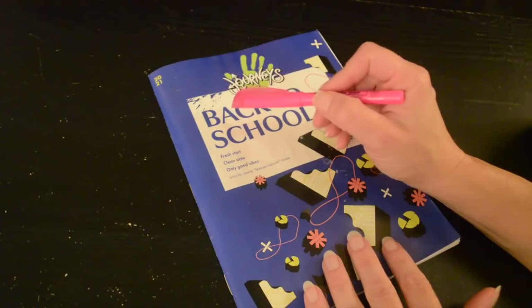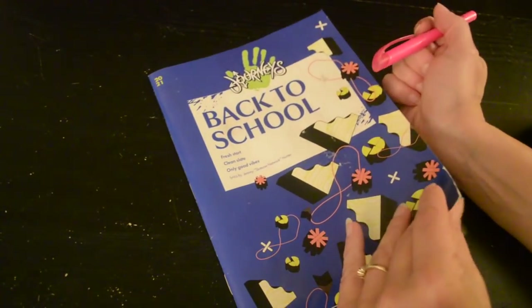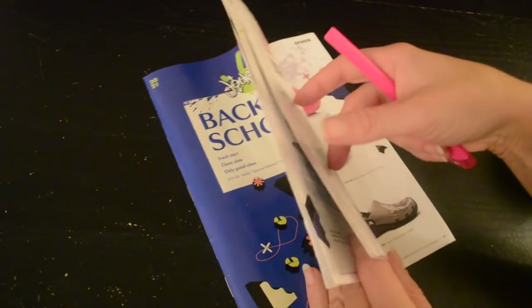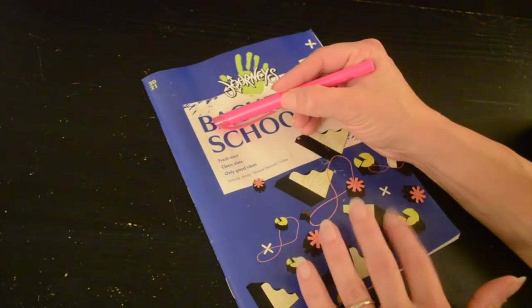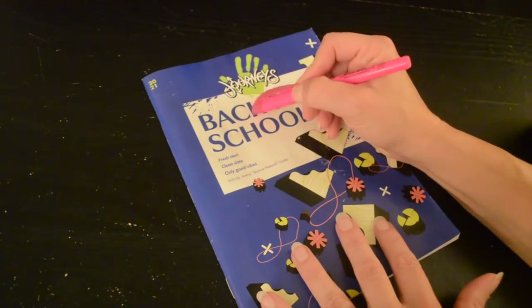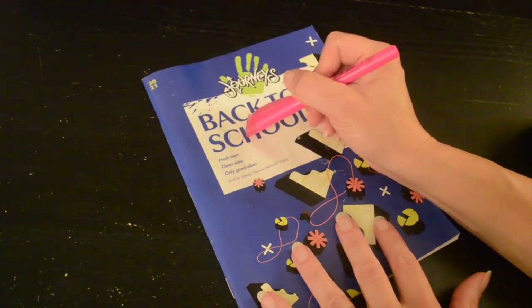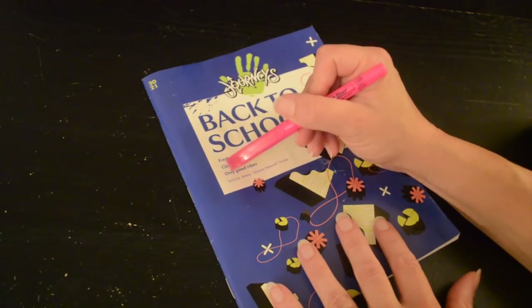Today I'm just going to take a look through this Journeys catalog. This is the back to school edition. If you don't know the store Journeys, it is mostly a shoe store. We are having a storm outside right now, so I hope the sound of the storm will not be too much. This is back to school: fresh start, clean slate, only good vibes.